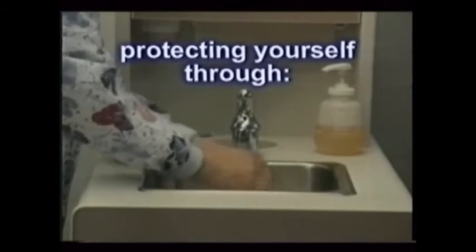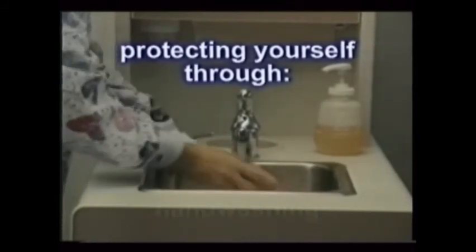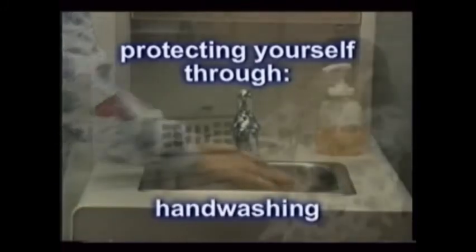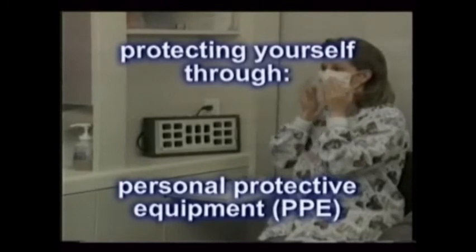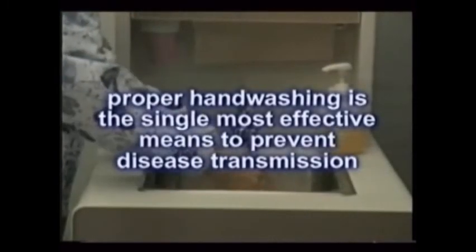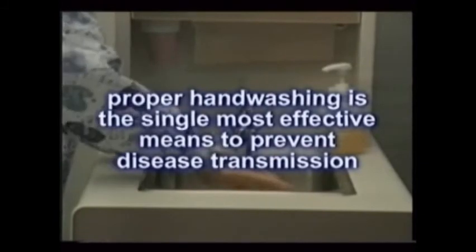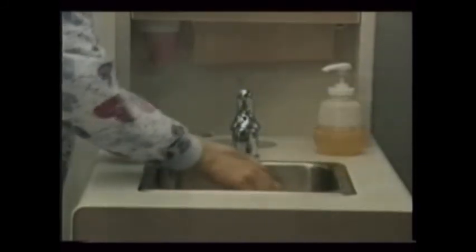Besides the vaccine mentioned, two other elements of infection control protect you as a dental assistant: the first is hand washing, and the second, personal protective equipment. There's no question about it — proper hand washing is the single most effective means to prevent disease transmission. It begins the complex chain of sterility.